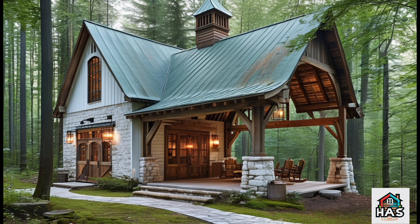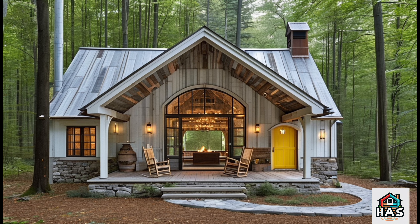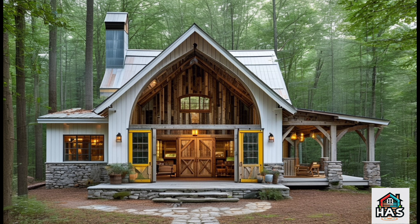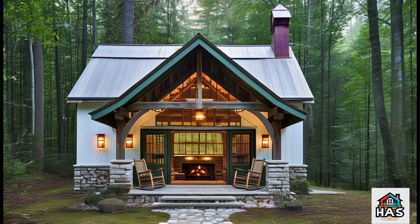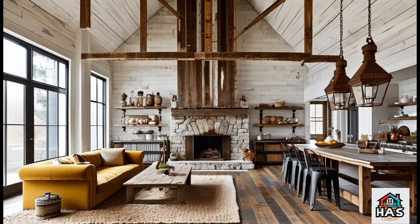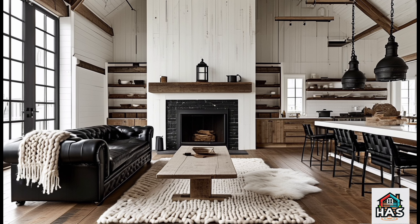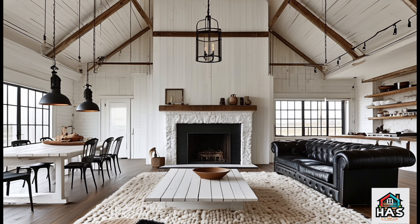So, there you have it — everything you need to know to create a rustic retreat barndominium that feels like a cozy slice of paradise. From open layouts and natural materials to cozy decor and inviting outdoor spaces, every detail helps to turn this house into a home. If you enjoyed this video and got inspired, don't forget to hit that like button and subscribe for more design ideas and tips. Comment below with your favorite design element — are you all about the stone fireplace or maybe the wrap-around porch?